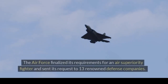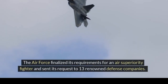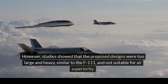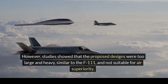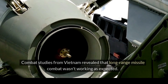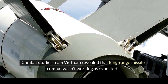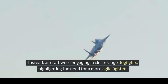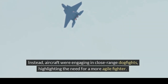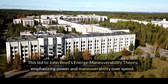The Air Force finalized its requirements for an air superiority fighter and sent its request to 13 renowned defense companies. However, studies showed that the proposed designs were too large and heavy, similar to the F-111, and not suitable for air superiority. Combat studies from Vietnam revealed that long-range missile combat wasn't working as expected. Instead, aircraft were engaging in close-range dogfights, highlighting the need for a more agile fighter. This led to John Boyd's energy-maneuverability theory, emphasizing power and maneuverability over speed.